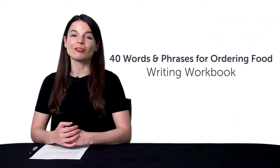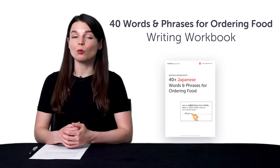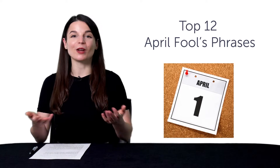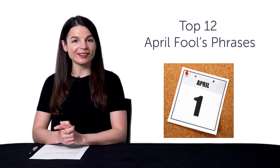Second, the 40 Words and Phrases for Ordering Food Writing Workbook. With this free resource, you'll pick up must-know words and phrases for the restaurant and practice writing them out as well. Third, the top 12 April Fool's phrases. Want to be able to say some outrageous phrases in your target language for April Fool's Day? Then you'll want this April Fool's phrase list.